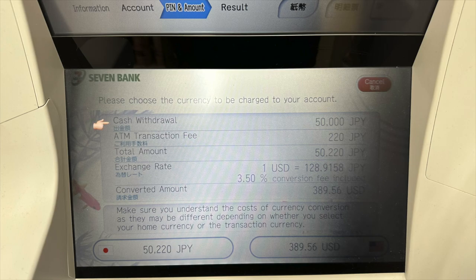On this important screen: the first line shows cash withdrawal — 50,000 yen, which makes sense. The second line shows the ATM transaction fee, which makes sense. Remember, I said any withdrawal higher than 20,000 yen gets the same 220 yen fee, and that is what it shows here. The third line shows the total — 50,000 plus 220 yen. That also makes sense. Now this part about the exchange rate gets a little bit confusing.